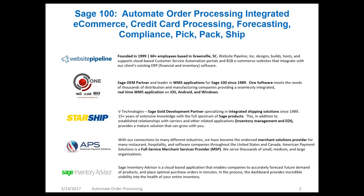Website Pipeline is a large e-commerce provider based in Greenville, South Carolina. They help with the design, building, and hosting of cloud-based customer service automation portals — B2B e-commerce websites — and they integrate with existing ERP solutions, in this case Sage 100. Thank you so much, Darcy, for being with us.